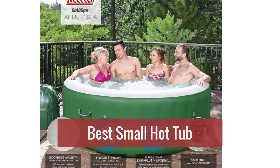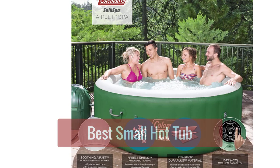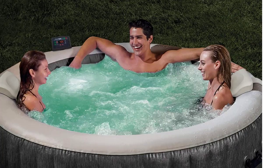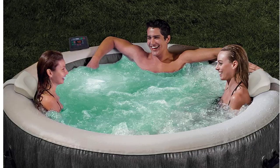Are you looking for a small hot tub to fit in your home? Here are 5 of the best small hot tubs on the market. Whether you're looking for a budget-friendly option or something more luxurious, we've got you covered. So let's get started with the list.